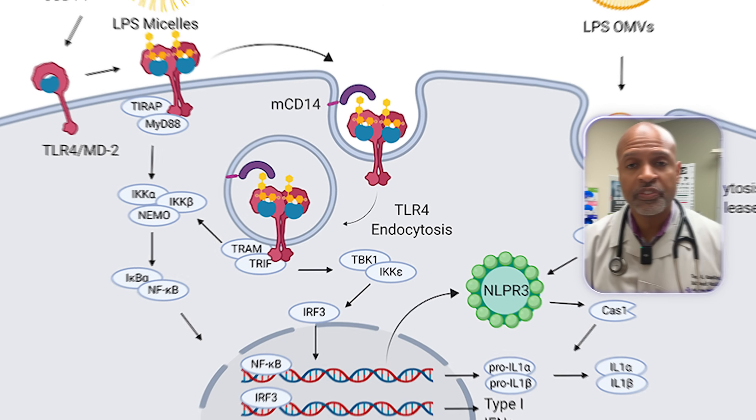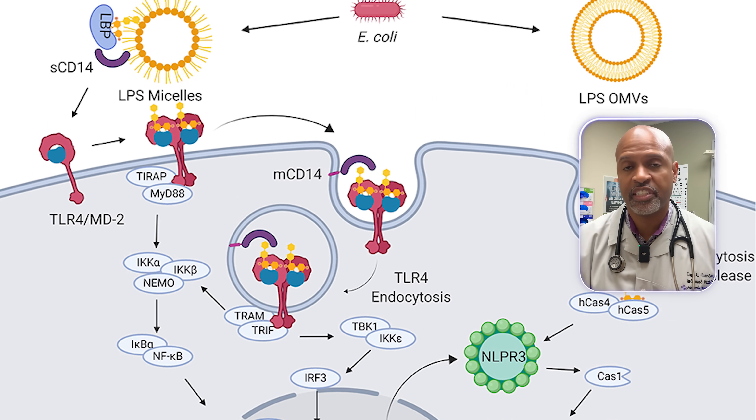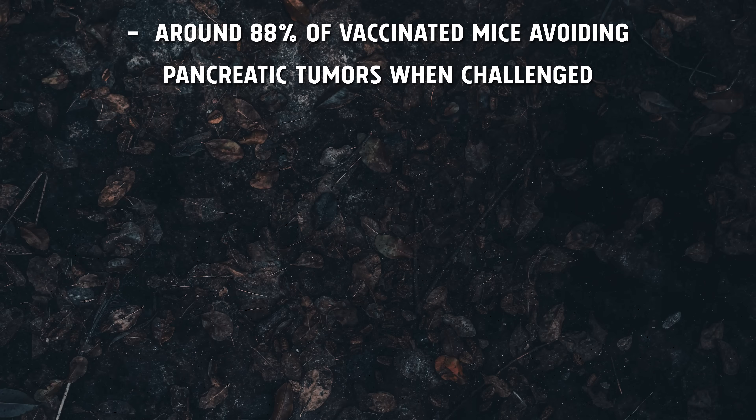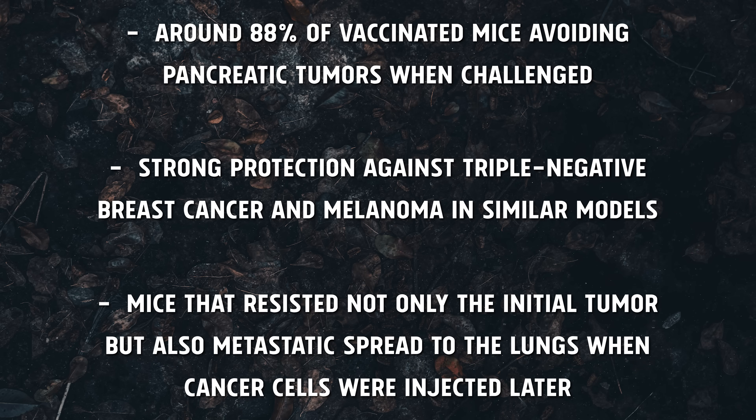That's why they're calling this a superadjuvant nanoparticle platform. Co-delivering STING and TLR4 agonists inside a nanoparticle creates synergistic signaling — NF-kappa-B plus IRF3, inflammatory cytokines plus interferons — leading to much stronger and more durable anti-tumor immunity than older, simpler vaccine designs. In the mouse experiments, that translated into around 88% of vaccinated mice avoiding pancreatic tumors when challenged, strong protection against triple-negative breast cancer and melanoma, and mice that resisted not only the initial tumor but also metastatic spread to the lungs.